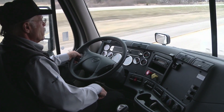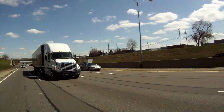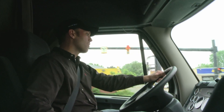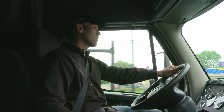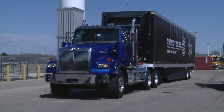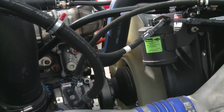Every driver has expenses associated with operating a truck, from the purchase price and maintenance to insurance and load rates. Today we want to focus on one that you can greatly influence: fuel economy. There are four main factors influencing fuel economy — the driver, the vehicle, how the engine and powertrain are spec'd, and the environment the vehicle operates in.